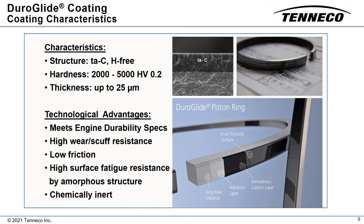Since DLCs are composed predominantly of carbon, the propensity to scuff is extremely low. However, the thickness of DLC coatings is limited to only a few microns, thus limiting their application in wear-stressed components like piston rings for commercial vehicles.